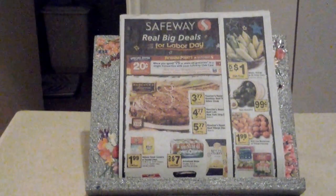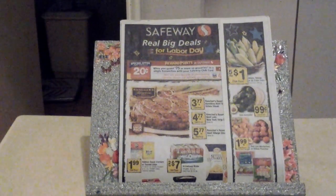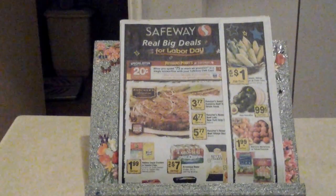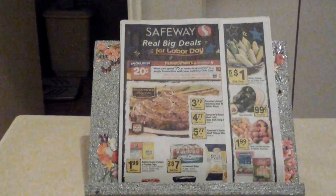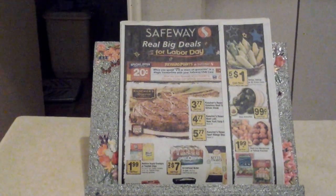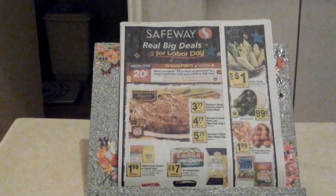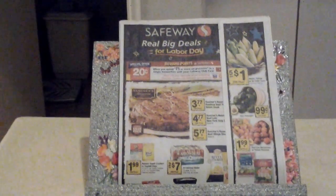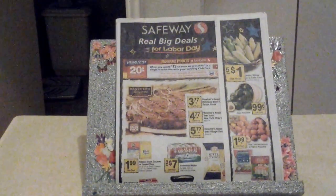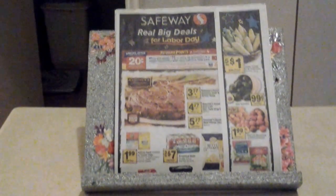Another thing — if you go to redplum.com, you can print two coupons, but they have Star Kiss Tuna on special, five for five dollars. At redplum.com you can print a dollar off three, and you can do two prints per printer. So if you have two printers you can get four coupons. You could buy six cans of tuna and get two dollars off. I think that's a pretty good deal.